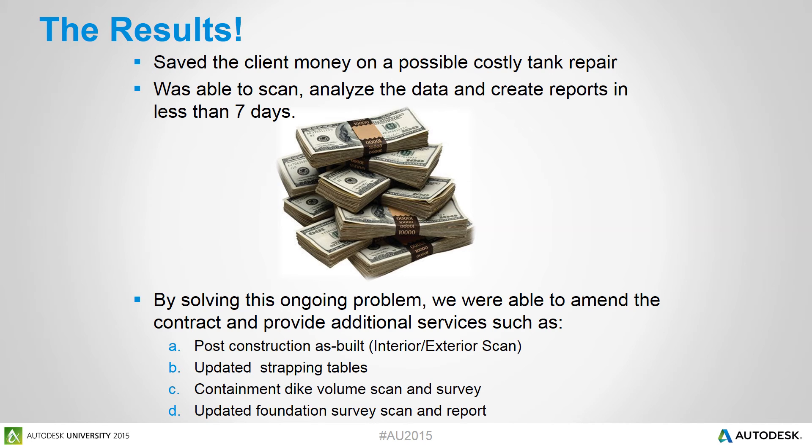Our client was so impressed with what we were able to do that they extended our contract to include a post-construction as-built, which involved a new interior and exterior scan of the tank. We also provided updated strapping tables, a containment dike scan and volume report, and an updated foundation survey showing that the tank had not moved during construction.